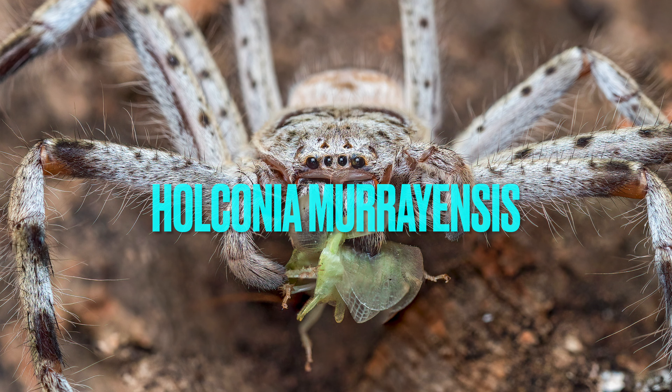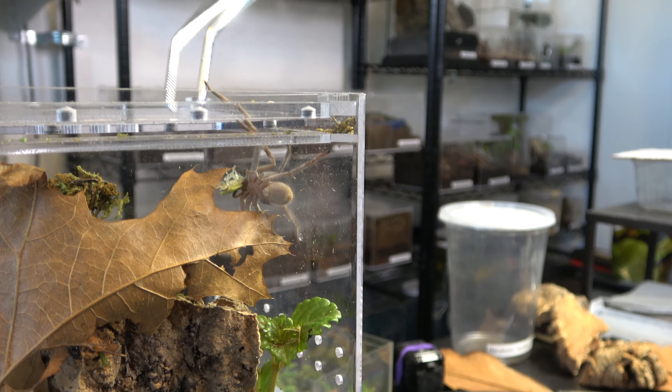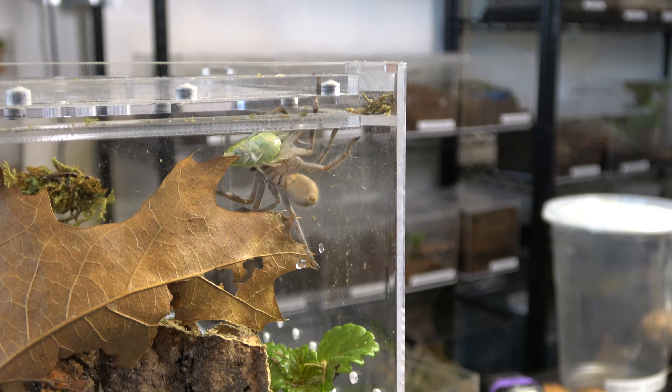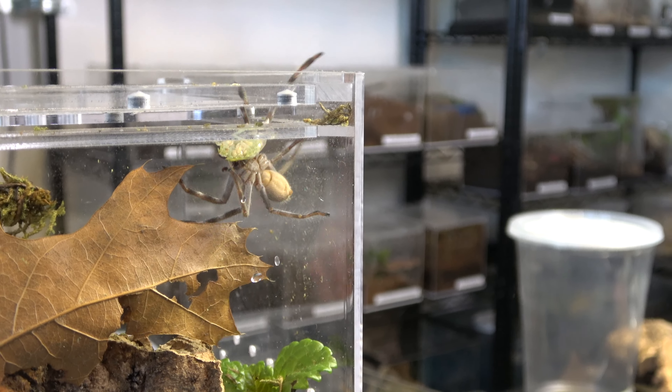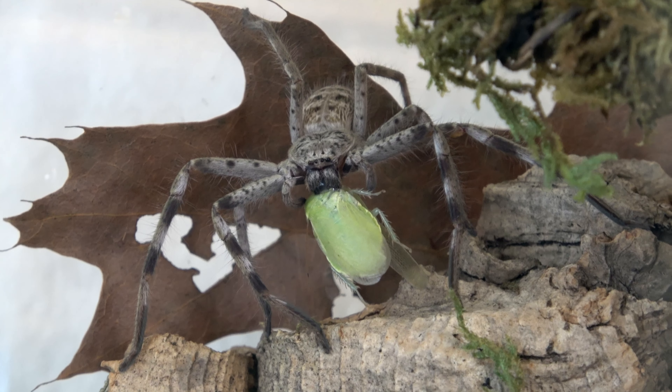Number one for my beginner huntsman is Holconia, from Australia, and there are so many reasons for that. Their care is super easy — they like it mostly dry and just need a cork bark or something to climb on, and that's it. Availability is the only downside, because I don't see them very often. I know somebody up north in California who has four of them, I have one, and we're going to try to do an exchange and breed some of them, so fingers crossed.